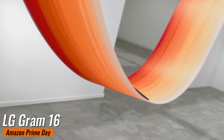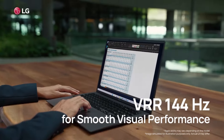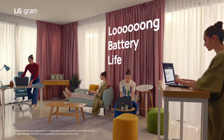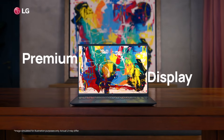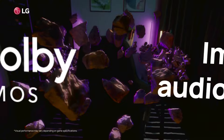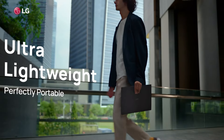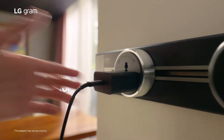LG Gram 16 with Intel Ultra 7. This laptop was originally $1,499, but now it's just $1,296 on Amazon, giving you a nice $203 discount. The LG Gram 16 is celebrated for its lightweight design and long battery life, making it perfect for those always on the move. It boasts a 16-inch WQXGA 2560x1600 display with 400 nits brightness, Intel Evo Edition Core Ultra 7 155H 16-core CPU, Intel Arc GPU, 16GB of RAM, and a spacious 512GB SSD. In my opinion, the LG Gram 16 is perfect for professionals and students who need a powerful yet portable laptop.